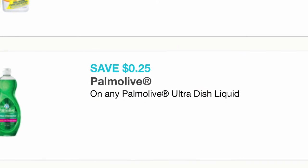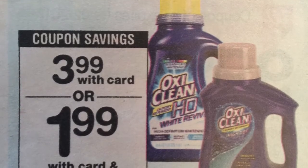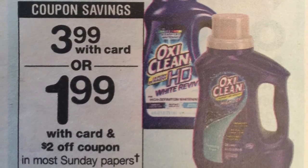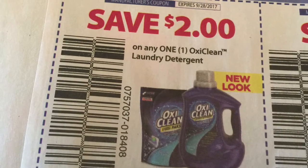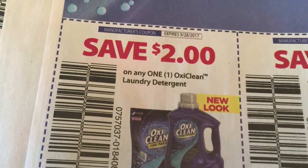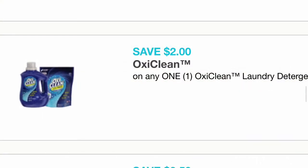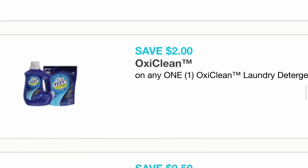The next item on sale is this OxiClean, priced at $3.99. We have a coupon available on the SmartSource 8/27 insert for $2 off one. If you don't have those inserts, there's also a coupon on coupons.com for the same $2 off one. After using either coupon, the total becomes $1.99 for one — which I think is not a great deal but it's good for OxiClean.